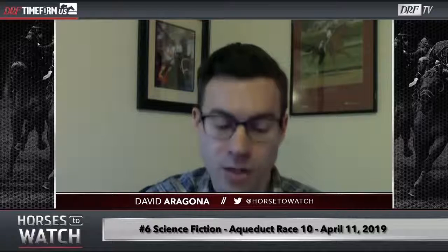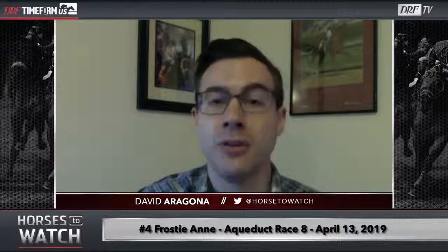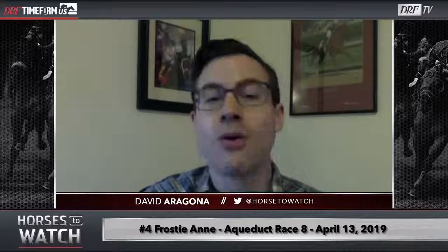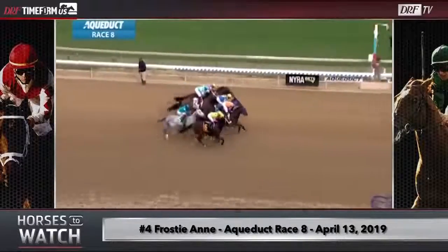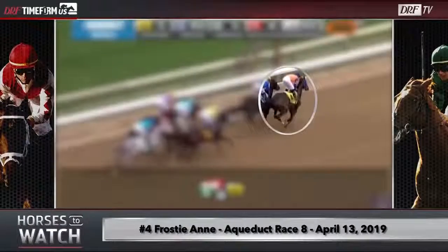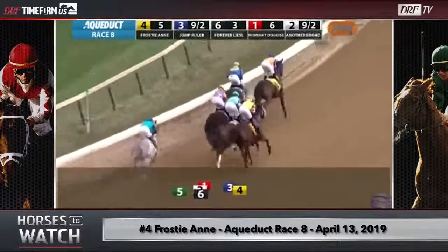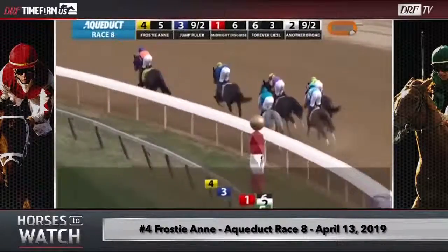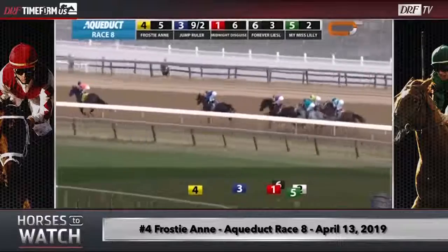We'll transition to the dirt for the final race I want to talk about, which took place on Saturday. It was the feature race that day — the Top Flight Stakes for fillies and mares going a mile and an eighth on the main track, two turns around the Aqueduct oval. The number four, Frostianne, is the horse I want to highlight. I'm not going to show what happened before the start because Frostianne is a filly that typically has a lot of gate issues — she's been known to hold up starts for four or five minutes at times because she refuses to go into the gate at all. But on this occasion, she went to the gate with almost no problem. They put her blindfold on and she just walked right in.